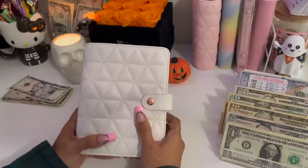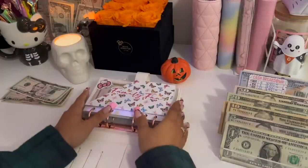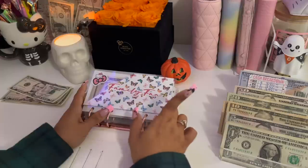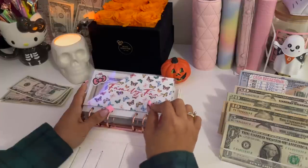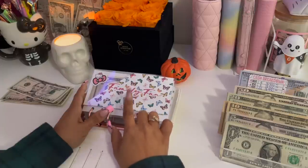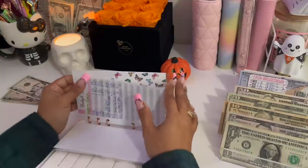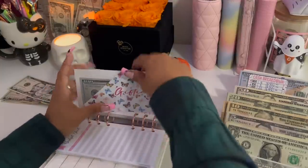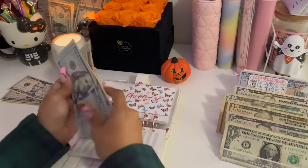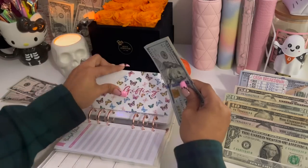Moving on into my low priority binder. Family fun — I'm not giving anything to it with this stuffing, but I will be completing a challenge later in this video that will go into this category. Gifting is getting $20, bringing it to $370.